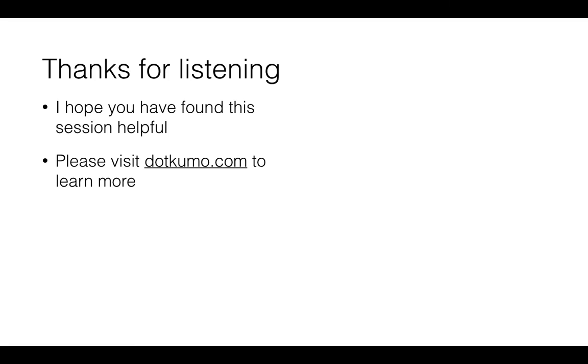Thank you very much for listening — I hope you found this session helpful. Please feel free to visit dotkumo.com to learn more, and thank you very much for listening.